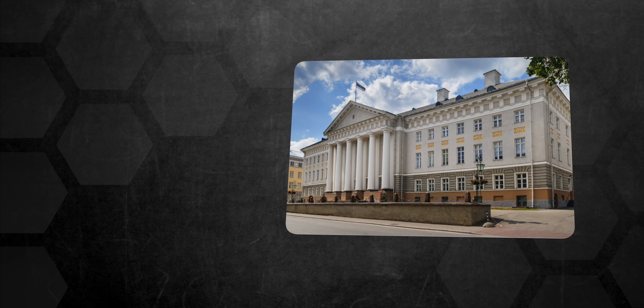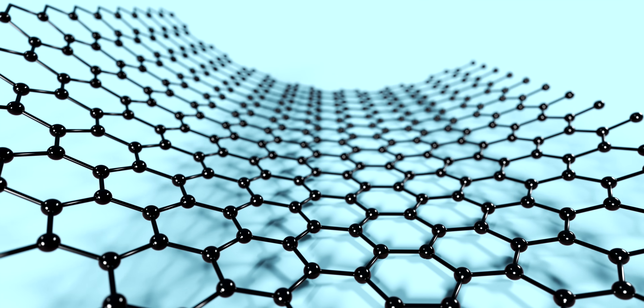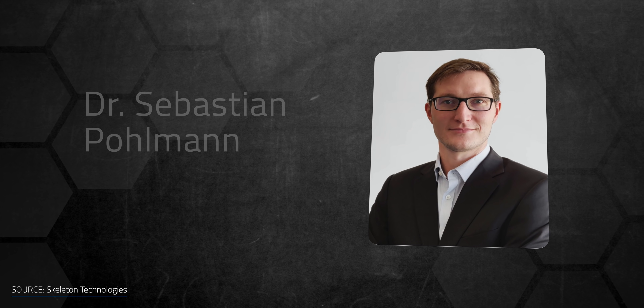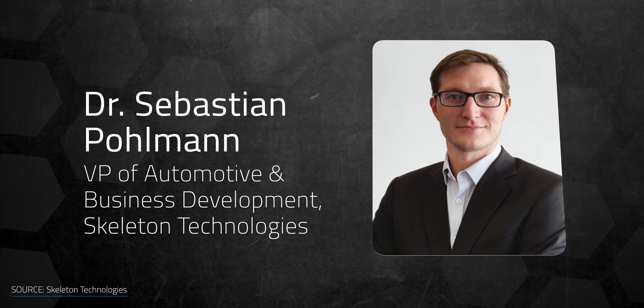Curved graphene was originally developed in Estonia's University of Tartu in the 1990s as essentially tiny, crumpled-up graphene sheets. I had a chance to speak to Dr. Sebastian Pullman, the Vice President of Automotive and Business Development at Skeleton Technologies, about the product. One of the biggest challenges to bringing the new ultracapacitor to market was producing enough curved graphene.